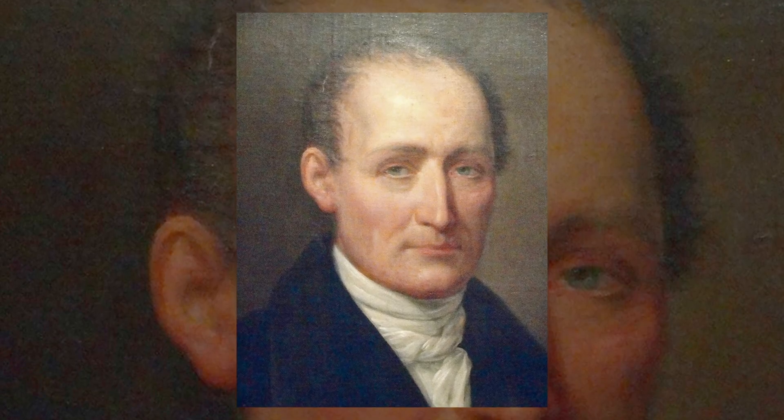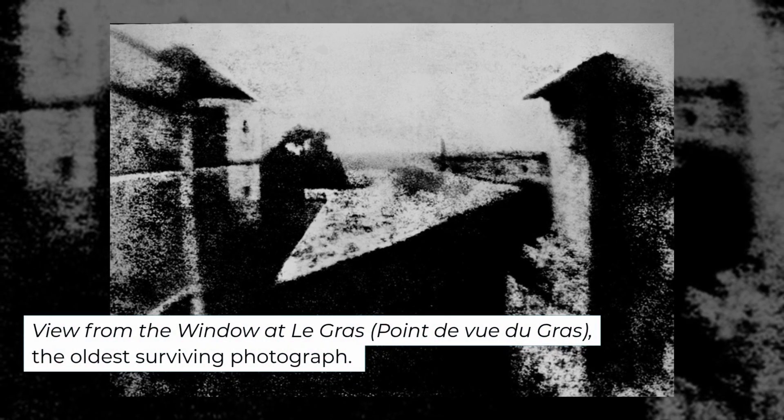Using a pewter plate coated in bitumen of Judea — essentially asphalt that reacts to light — Niépce was working on something revolutionary. The picture he took, 'View from the Window at Le Gras', might look simple to us now, just some sunlit rooftops and trees, but it changed everything.